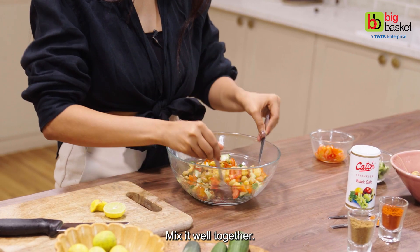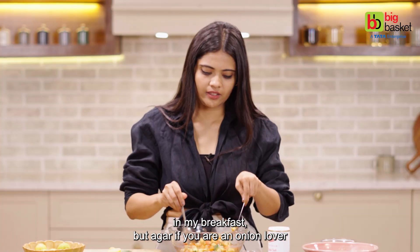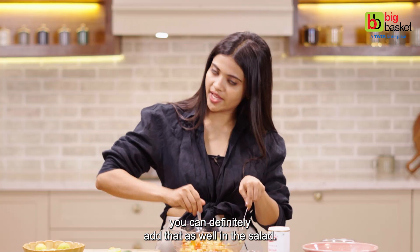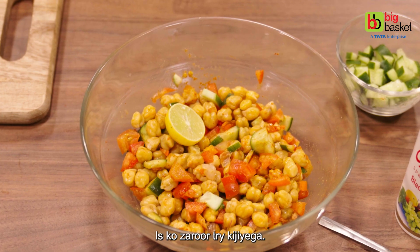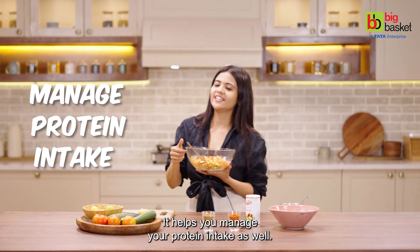Mix it well together. I don't usually prefer adding onion in my breakfast, but if you are an onion lover, you can definitely add that as well in this salad. And yes, your chickpea salad is just ready in no time. Try this — it helps you manage your protein intake as well.